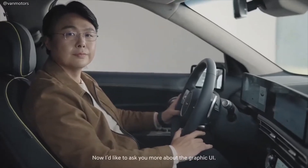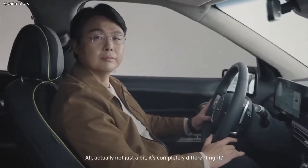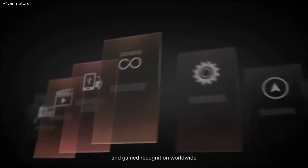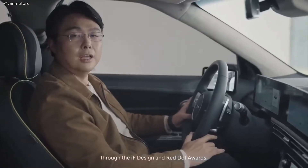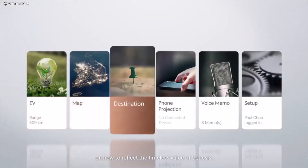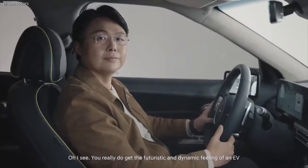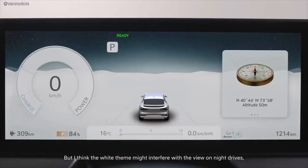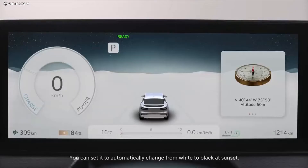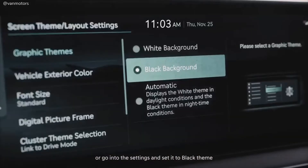I'd like to ask about the graphic UI. Looking at the screen, it seems different from other Genesis models — actually completely different. Our copper design was first seen on the GV80 and gained recognition worldwide through the IF Design and Red Dot Awards. The copper design here is the result of careful deliberation on how to reflect the timeless value of Genesis. You really get the futuristic and dynamic feeling of an EV with this luxurious yet balanced color. But I think the white theme might interfere with the view on night drives — is it possible to set it darker? Of course. You can set it to automatically change from white to black at sunset, or go into settings and set it to black theme based on your personal preference.